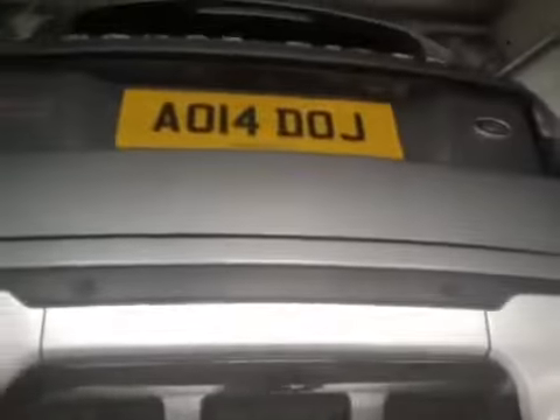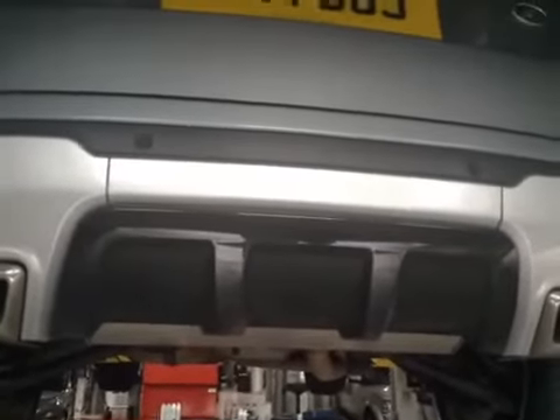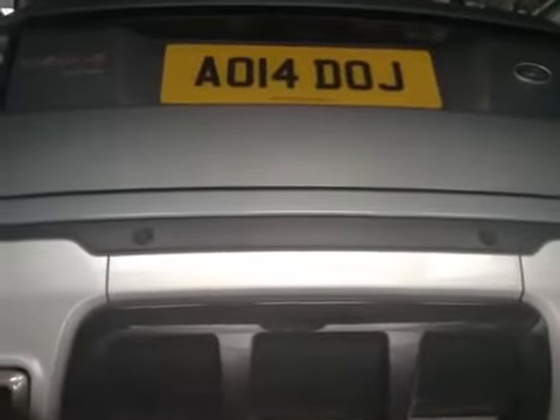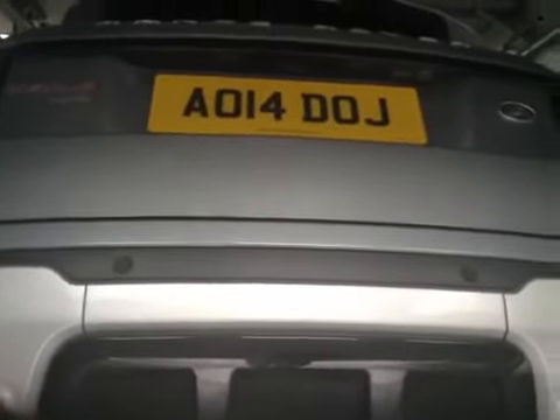I will be investigating your other concerns and coming back to you shortly via our advisor. I have one other advisory for you, and that is that your front and rear wiper blades are smearing slightly. I would like to take the time to thank you for watching this short video on behalf of Grange.